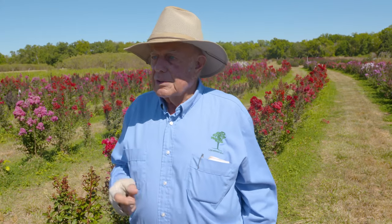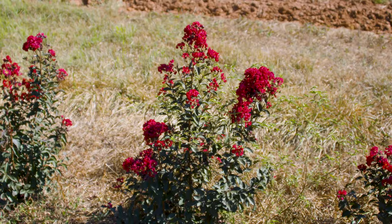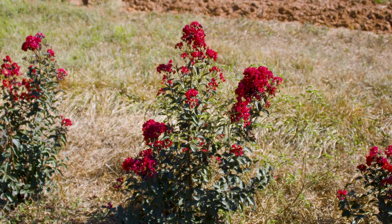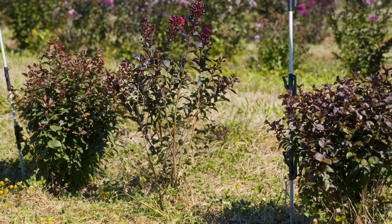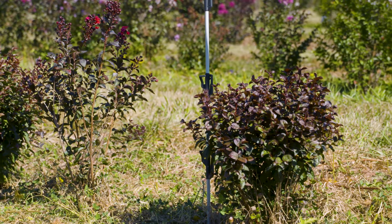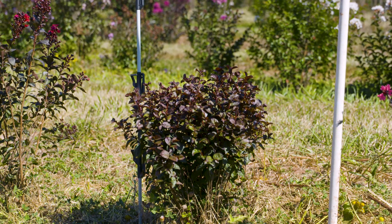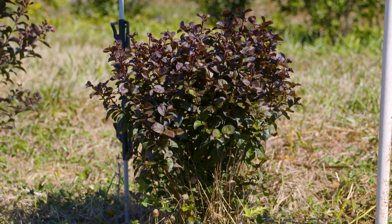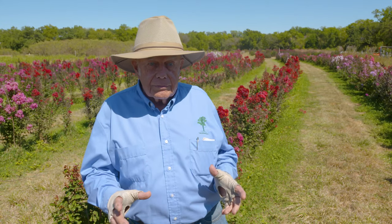There may be one up here in this row — some of the dwarfs. Instead of having typical crape myrtle with three, five, or seven stems — and these never get pruned, we just planted it and this is what it does — some of these now produce 40 or 50 stems and they grow like little footstools, just like a chrysanthemum. I think those have a huge potential for a lot of small properties and small spaces.